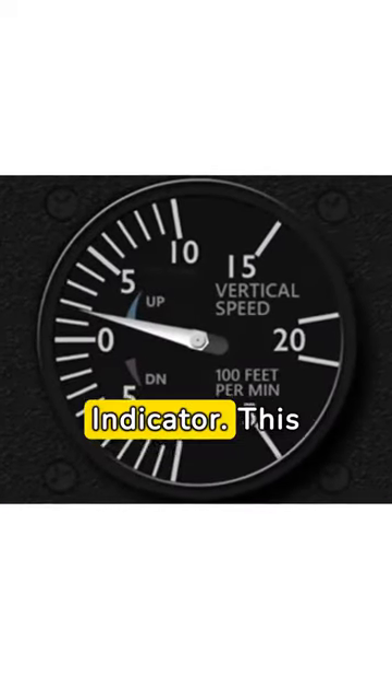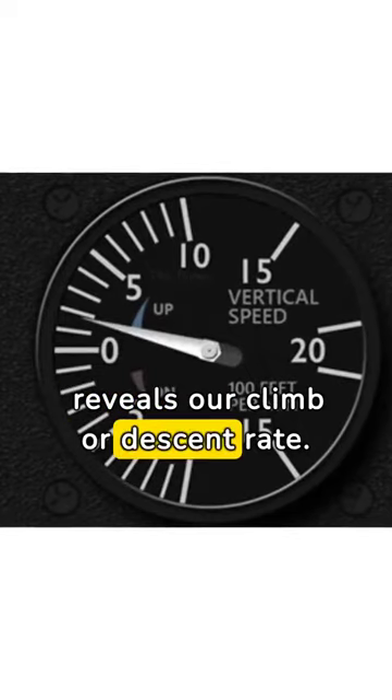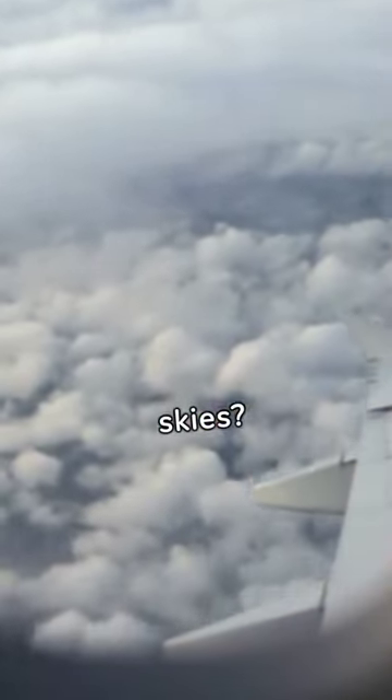Lastly, the vertical speed indicator. This reveals our climb or descent rate. Curious to learn more and take the skies? Subscribe!